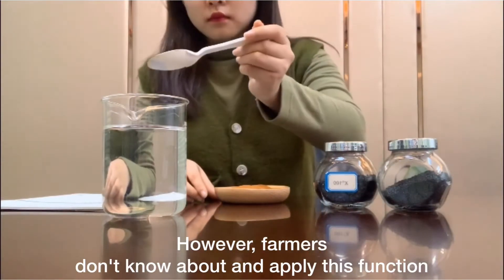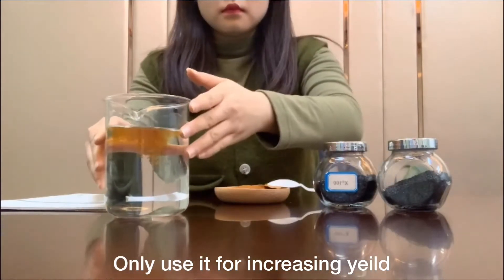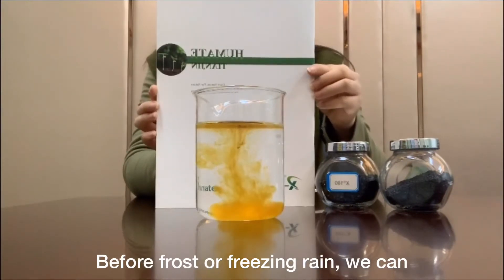However, farmers don't know how to apply this function, and only use it for increasing yield. Now we have accurate weather forecasts before frost or freezing rain.